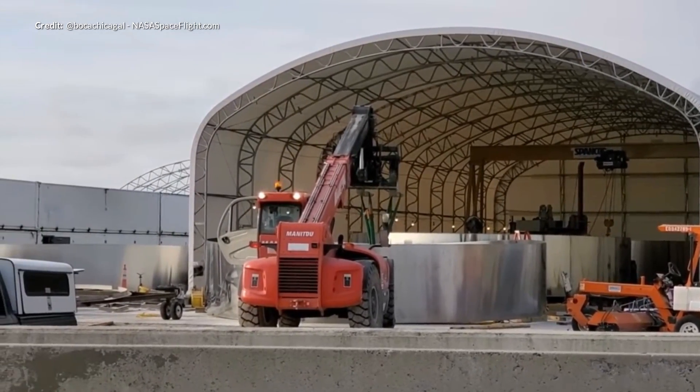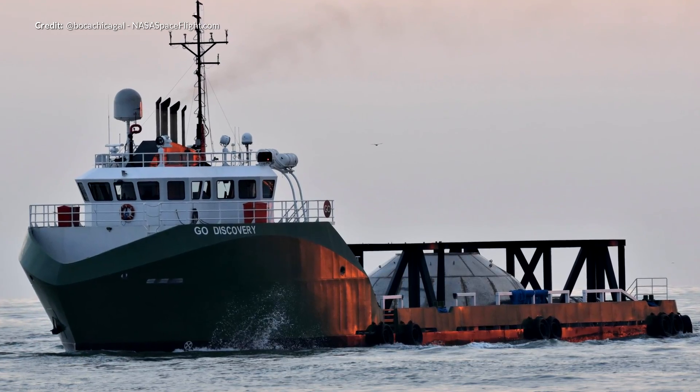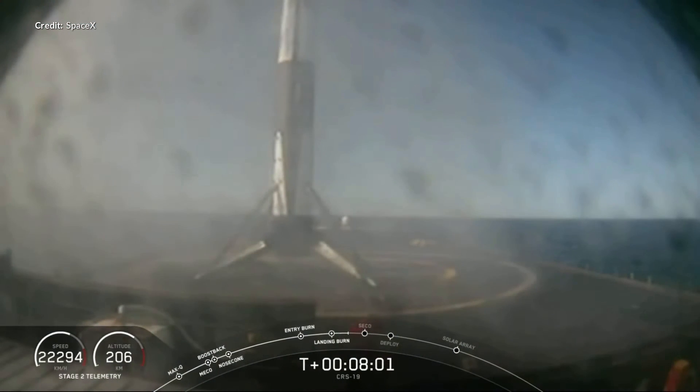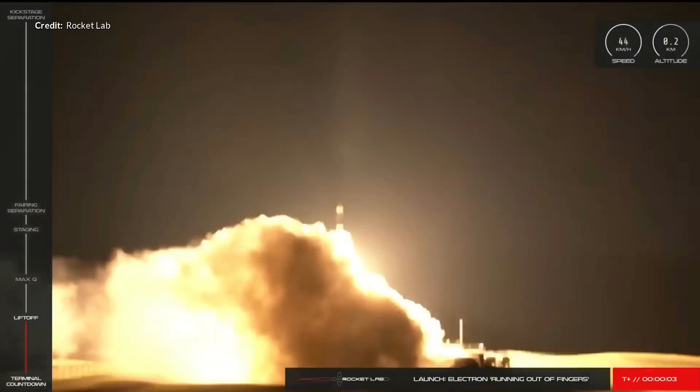SpaceX has been busy this week in Boca Chica working towards the next iteration of the Starship. The Mark III version is underway now with huge construction efforts going on at the facility. A load of components have arrived from the Florida facility and the Mark I is now deconstructed or very close to it. We've also heard more about the Falcon 9's mysterious second stage performance tests from the CRS-19 mission, plus new information on Starlink and updates on Rocket Lab's Electron rocket. Loads to cover today so let's get into it.